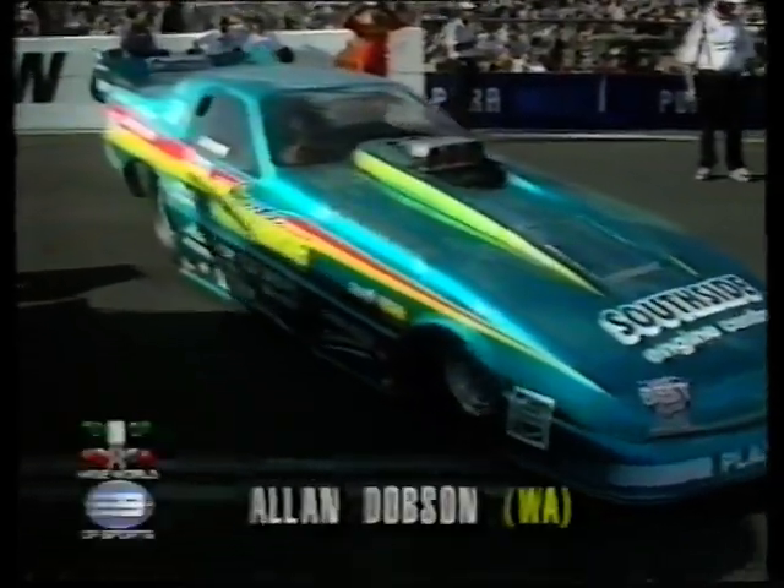Next up, Alan Dobson from Western Australia takes on John Taylor, the crazy man from New South Wales. One is in a Chevy Beretta, the other in a Chevy Corvette. If there's a challenger to Victor Bray for the Burnout King, it is the crazy man John Taylor. He's done it again — he's left some smoke there.